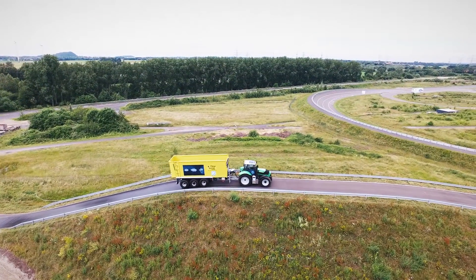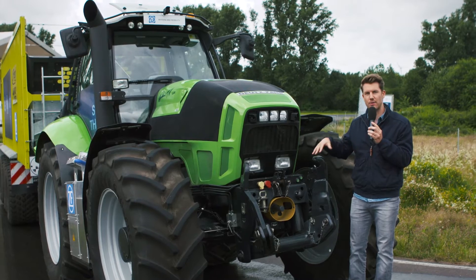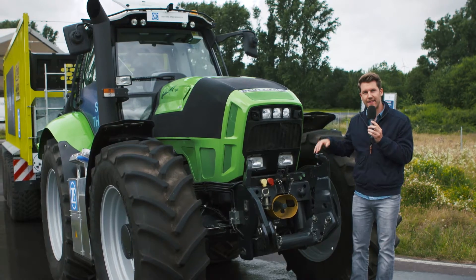ZF demonstrates with this Innovation Tractor how safety, comfort and efficiency could be enhanced if the systems from passenger cars and commercial vehicles are combined and applied to this off-road vehicle. And that shows ZF's expertise to make all kinds of vehicles see, think and act.